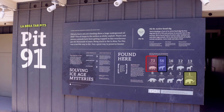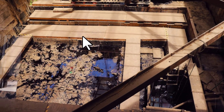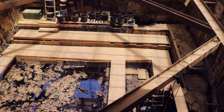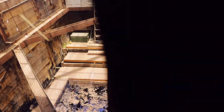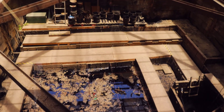Let's go in to see the active extraction. They have created this platform where workers and scientists can sit or stand and fill pails with tar. The pails are analyzed and fossils are extracted. You could see some bones sticking out from the tar.